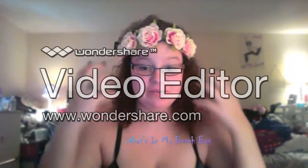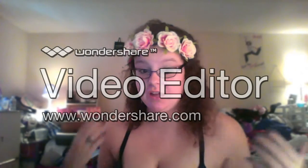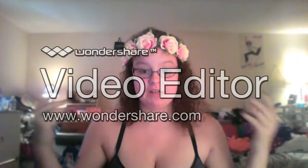Hey everyone! So today I'm going to be doing a what's in my beach bag video. I'm not sure how many times I've restarted this channel, but I'm restarting for about the 20th time.